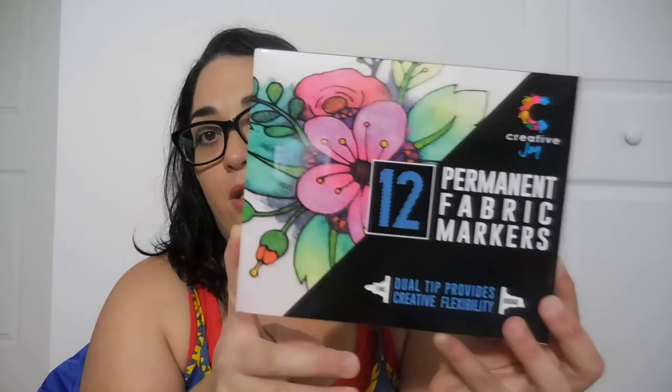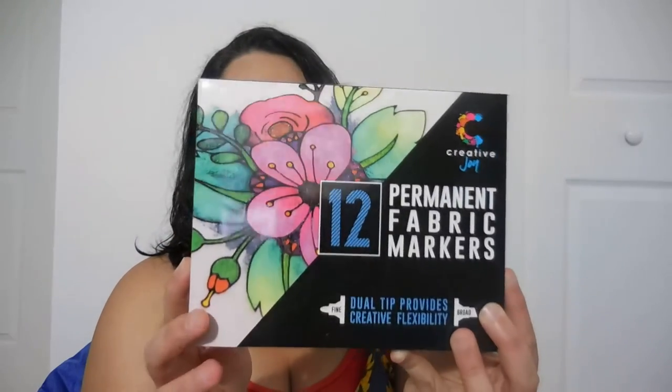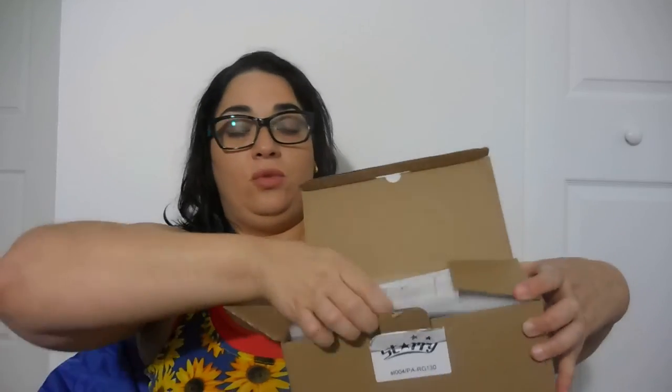I also have from Amazon Review Trader some permanent fabric markers — this was free with the code, very, very nice. And from Thomason, this is the last thing — I already did a review video. It's the laser Christmas light from Starry, and this was also free with the code. I had to make a blog post, a Facebook post, and an Instagram post.